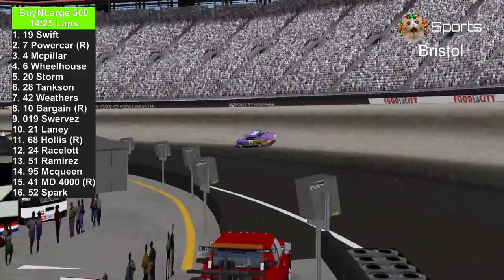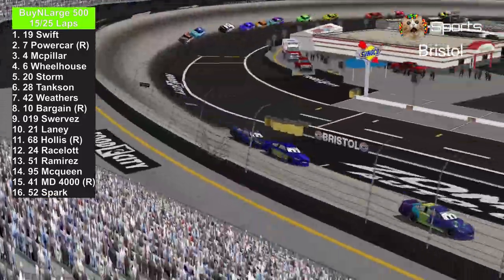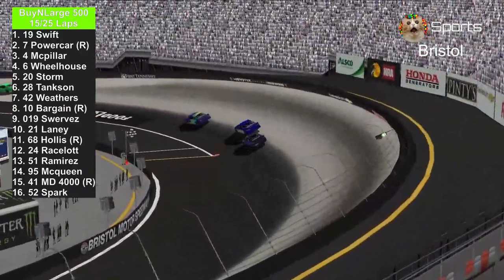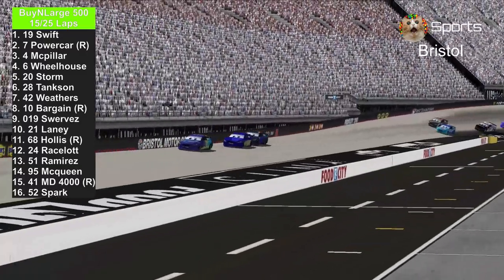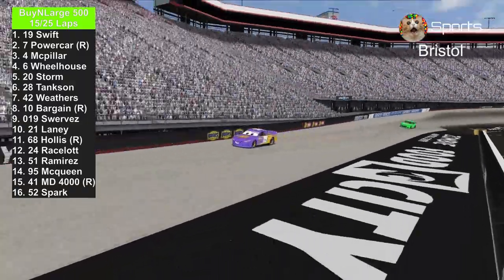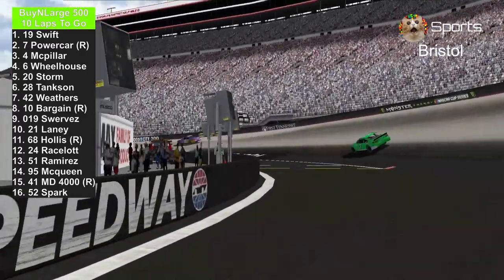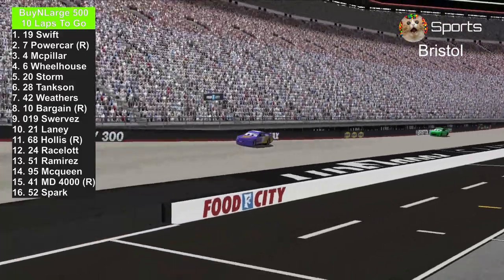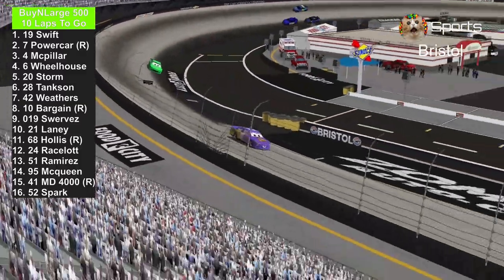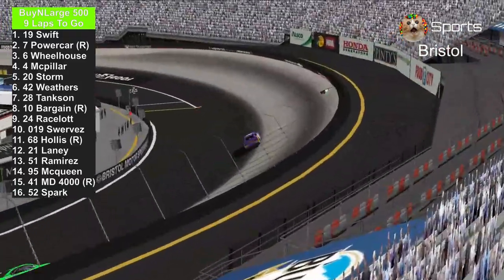Bobby Swift is still in the lead against the number 7 of Brandon Powercar. That number 19 car has been fast since Phoenix. We're going to look at his teammate Jackson Storm still trying to pass the number 6 — hopefully they don't cause an incident like at Phoenix. Here we go with 10 laps to go. Bobby Swift is still in the lead against number 7. Nothing is stopping the number 19 — oh, he slammed the wall!